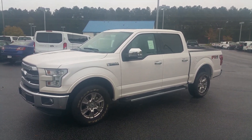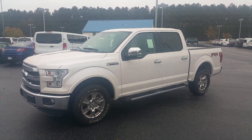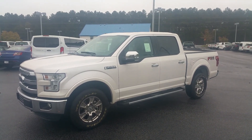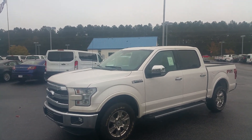Hey Robbie, this is Adrian Moore from Loganville Ford. I was able to find a white Lariat 2015 aluminum body FX4 off-road package. This has all the bells and whistles that you're used to in your King Ranch that you have now.